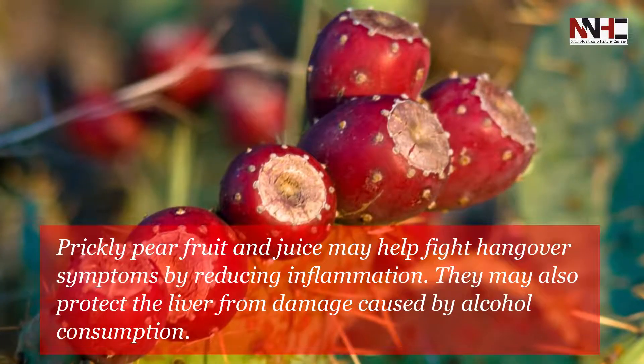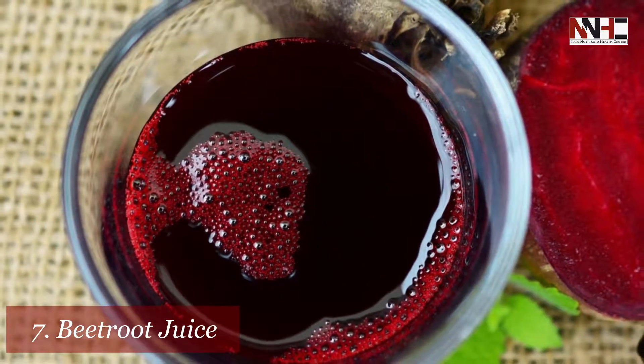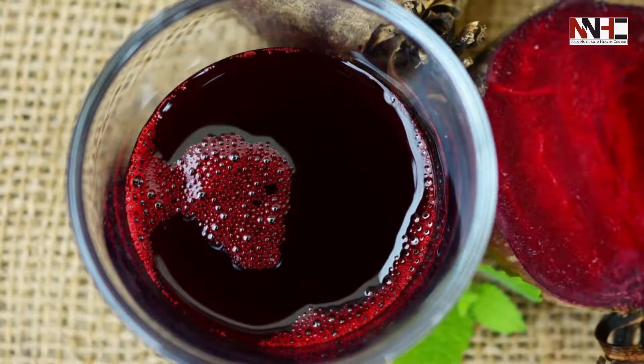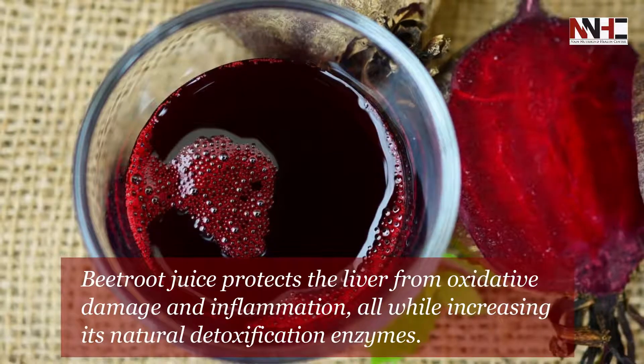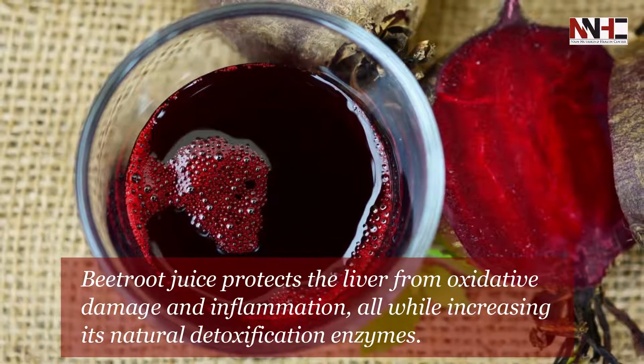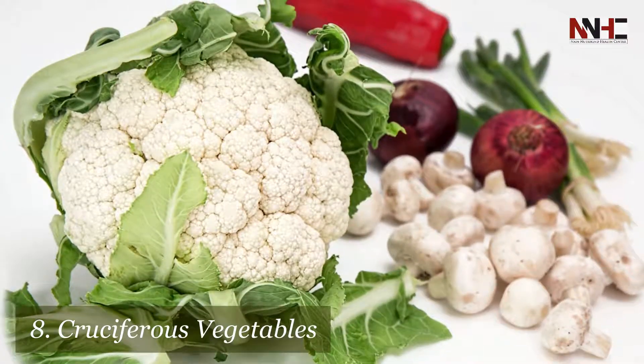They may also protect the liver from damage caused by alcohol consumption. Seventh is beetroot juice. Beetroot juice protects the liver from oxidative damage and inflammation, while increasing its natural detoxification enzymes. Eighth is cruciferous vegetables.